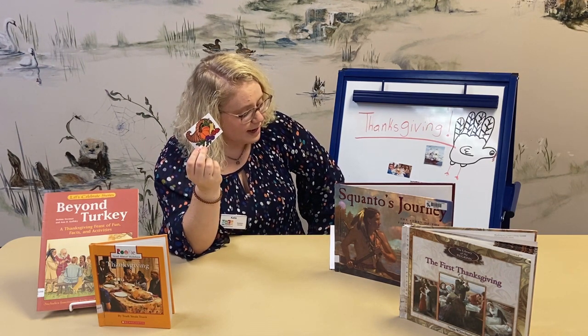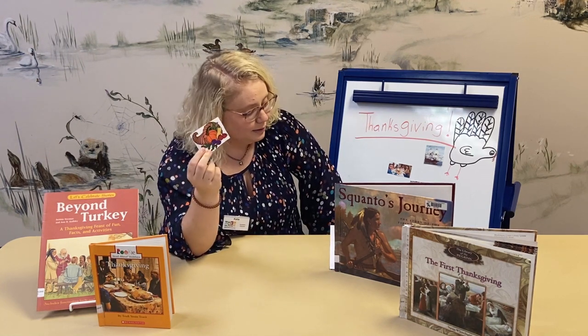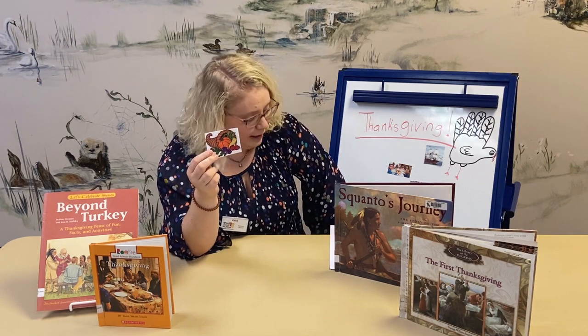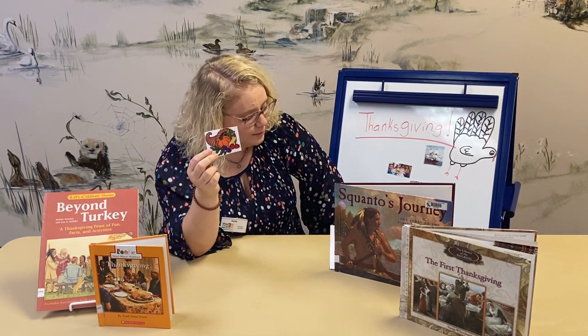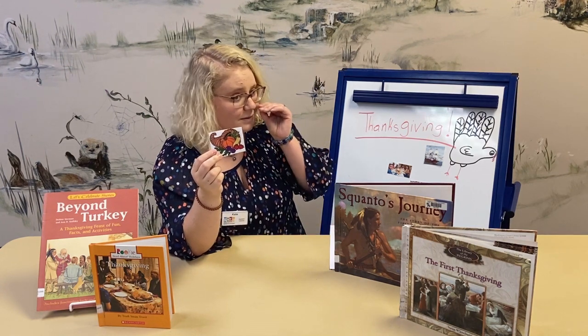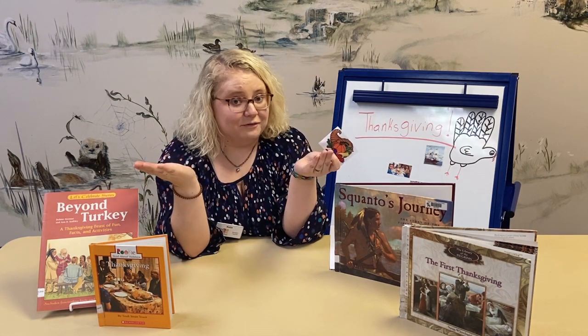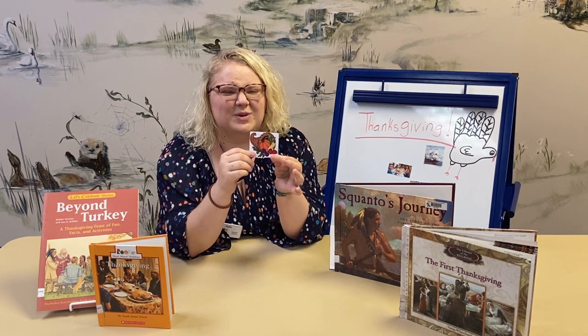Some historians suspect the United States borrowed the idea from Europeans — England and those countries — where farmers celebrated by filling goat's horns with grains and fruit. That's why you see the cornucopia around Thanksgiving, because it shows abundance and why we're thankful. We're thankful for food on our plates. It's also a cute little decorative item.